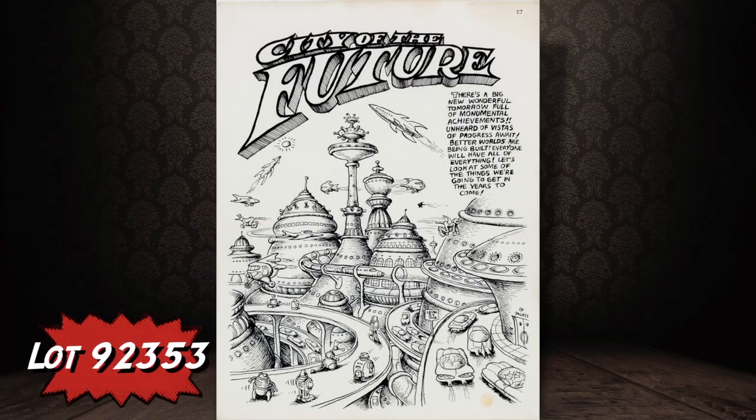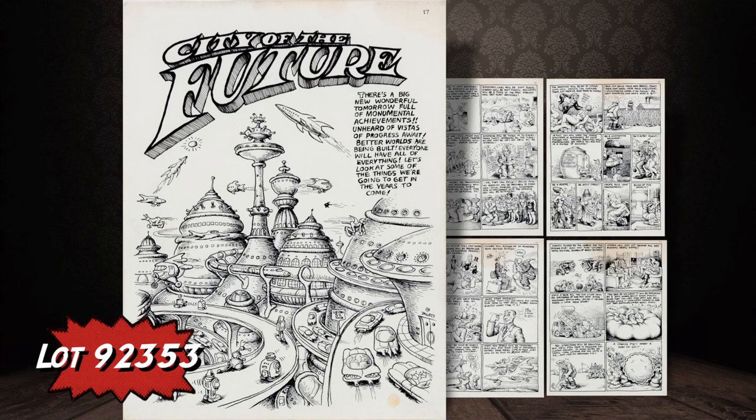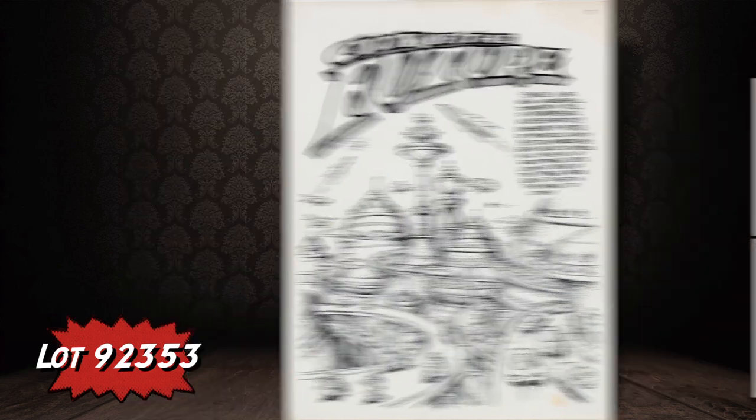Here's a piece from 1968 — the same year as the Frazetta painting but in a totally different vein. This is Robert Crumb's complete five-page story 'City of the Future' from Zap Comics number zero. This art has quite a story behind it: it was all stolen from Crumb at one time and returned later, so be sure to check out the full lot description on the website.